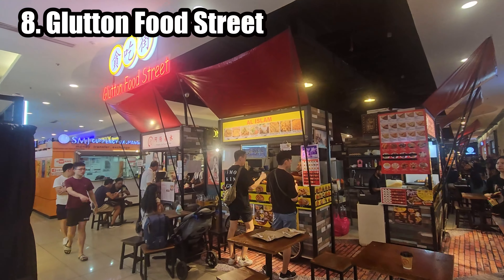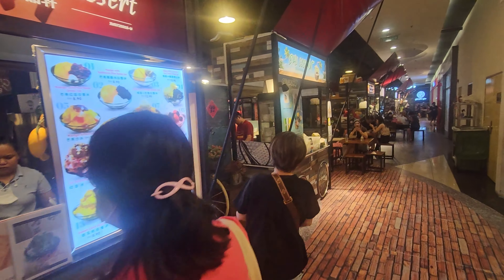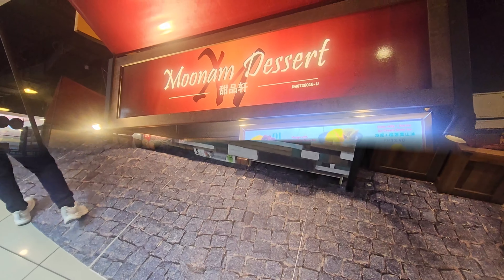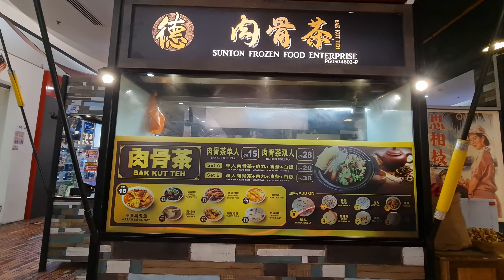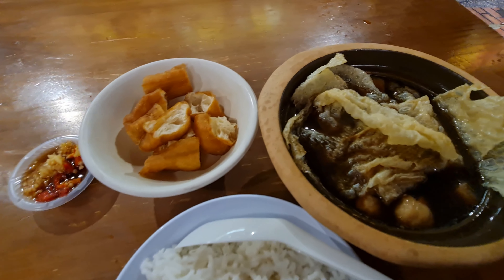The food streets at KSL often feature a wide variety of local dishes, allowing visitors to sample authentic Malaysian flavors. You can expect to find dishes like Nasi Lemak, Char Kway Teow, Satay, Roti Canai, and more. These dining areas usually consist of multiple street food stalls, each specializing in a particular type of cuisine.